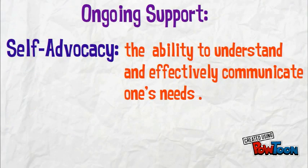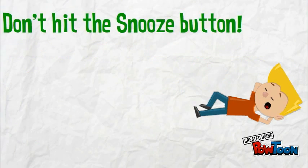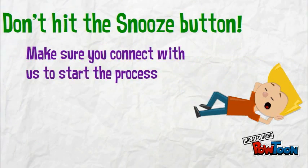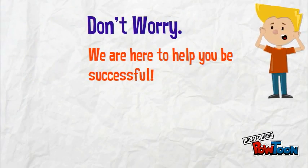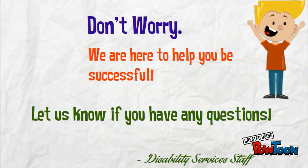Self-advocacy is the ability to understand and effectively communicate one's needs. Don't hit the snooze button — make sure you connect with us to start the process. And don't worry, we are here to help you be successful. Let us know if you have any questions.